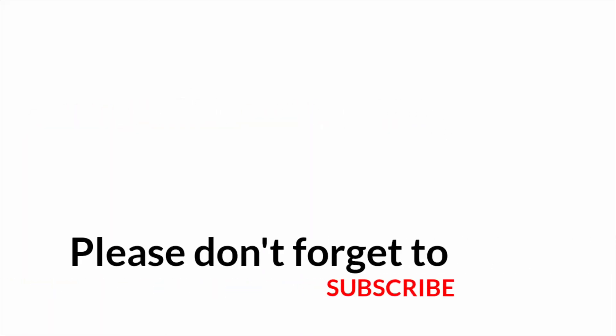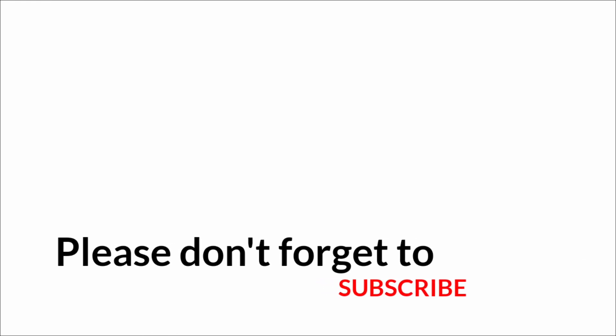If you like this video, please give a thumbs up and share it among your friends. And please don't forget to subscribe to this channel to get such interesting facts. Thank you, we will be back again.